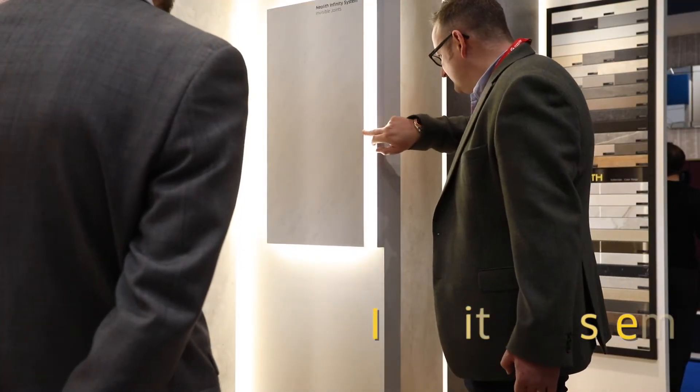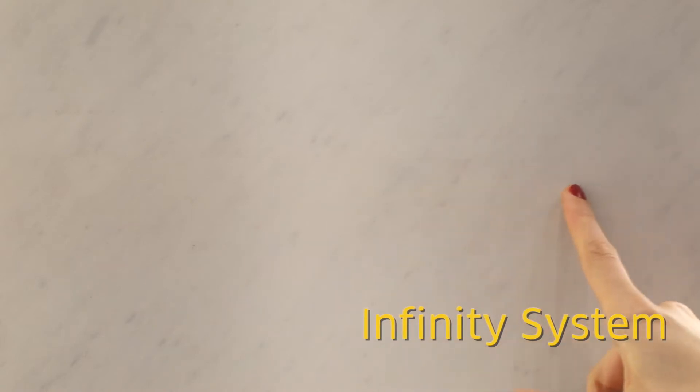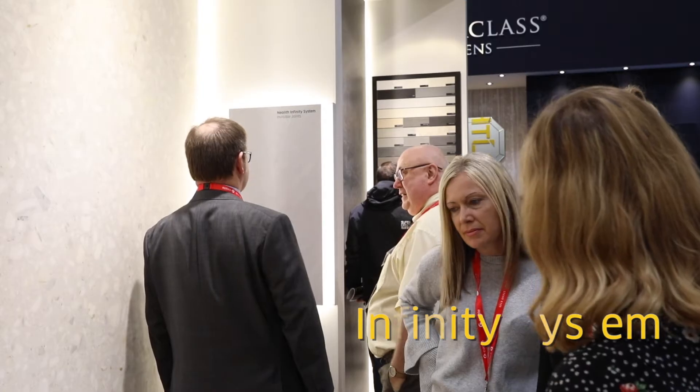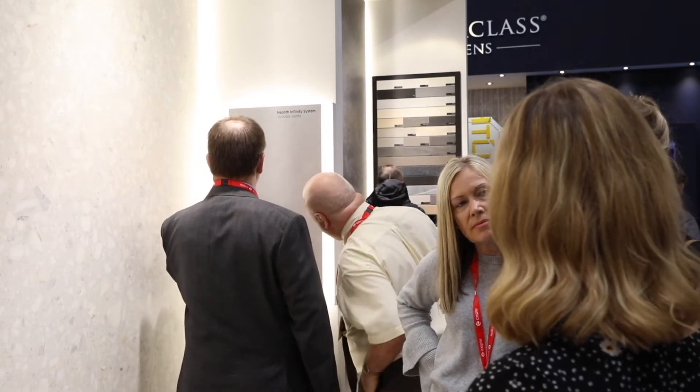Regarding the Infinity System, this is a technology we've been working on for the past year, which enables fabricators to create seamless countertops or seamless furniture. By taking two different pieces and seaming them together with this new technology, you will have the impression of having just one piece.